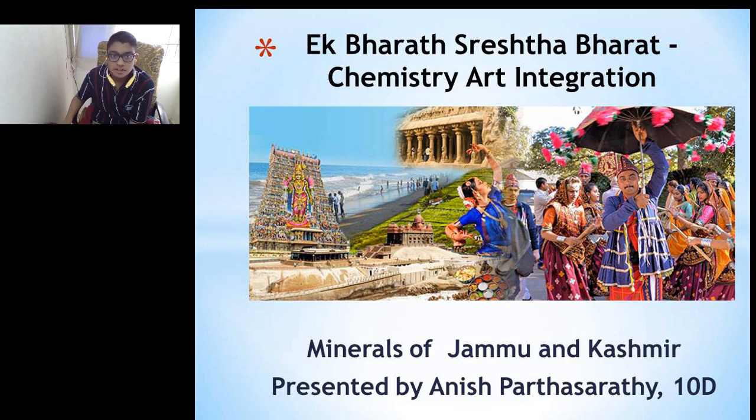I am Alesh Patasaradi of Class 10-D. As part of the Ek Bharat Shresth Bharat program, we are representing the minerals found in Jammu and Kashmir and seeing if they could also be found in Tamil Nadu.